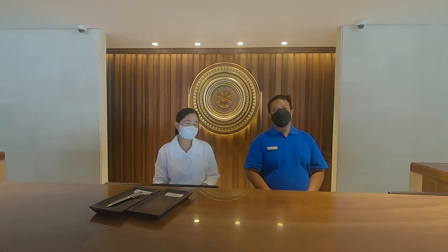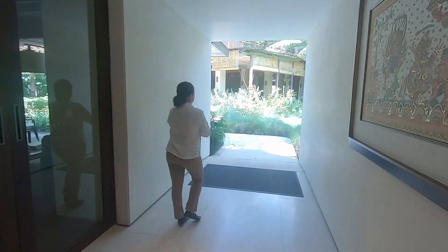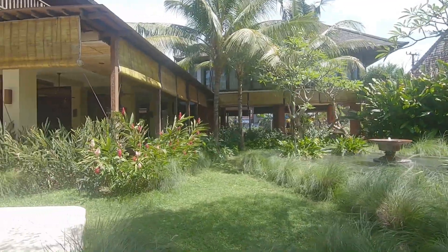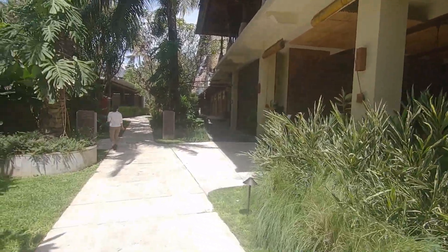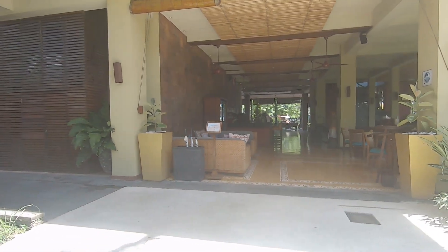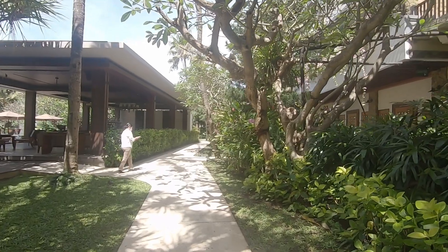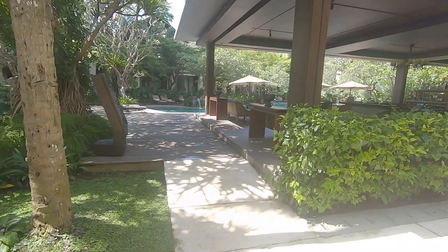Thank you so much — let's take a walk around. Over there is the restaurant, that's the place where you're gonna get your breakfast. The restaurant is pretty big and it's open space. We're gonna check out the swimming pool — and that is the way to the restaurant.